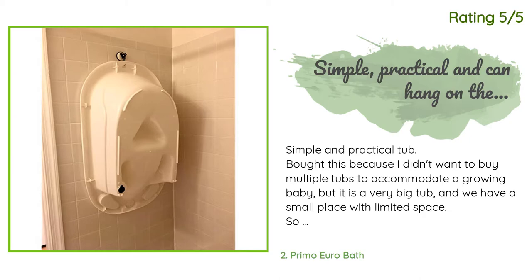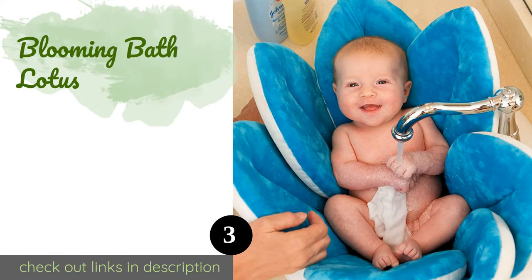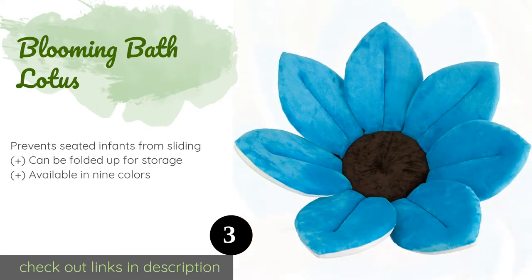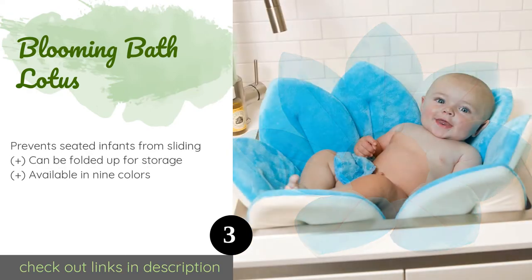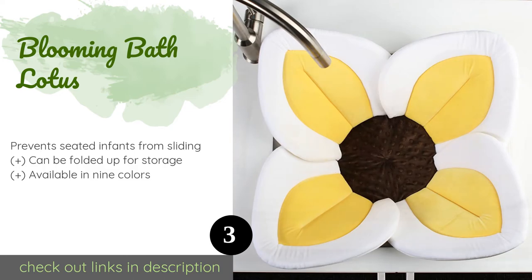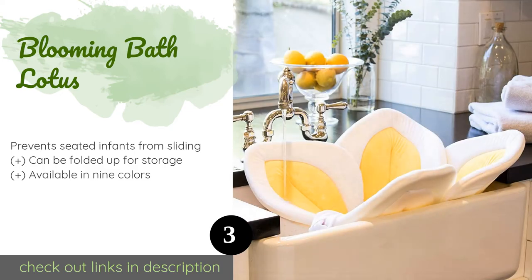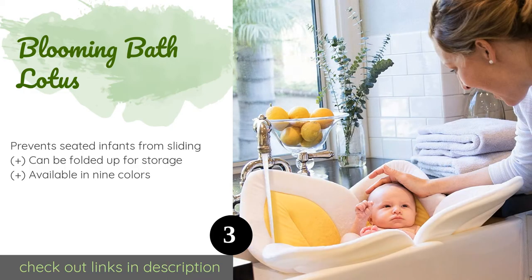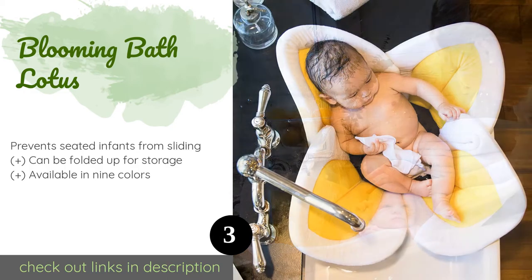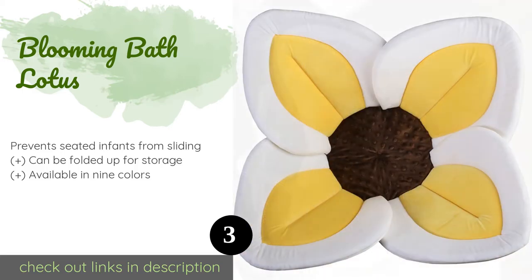The number three product is the Blooming Bath Lotus. The cheerful Blooming Bath Lotus fits nicely in the average kitchen sink while it surrounds your child with soft wide petals to help them feel safe and secure. It's conveniently machine washable, but it does take a long time to dry even when you put it in the dryer.